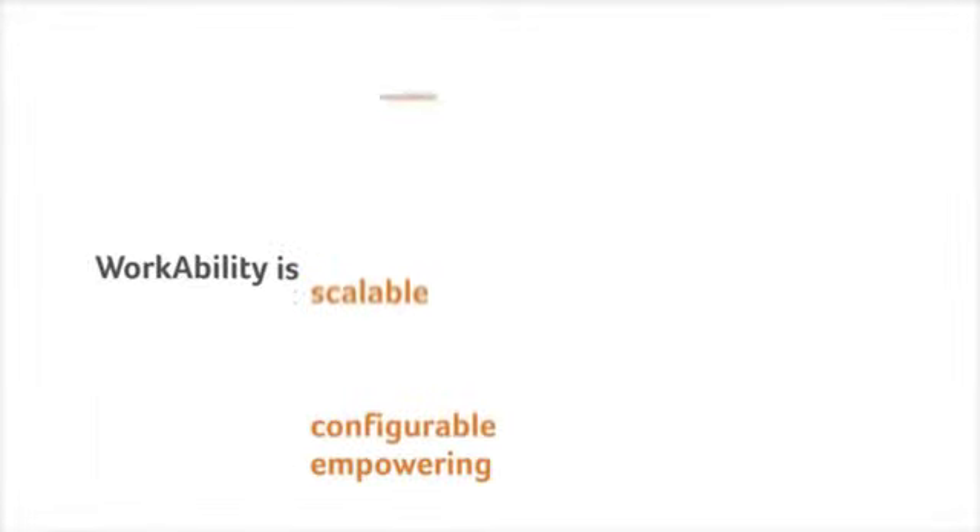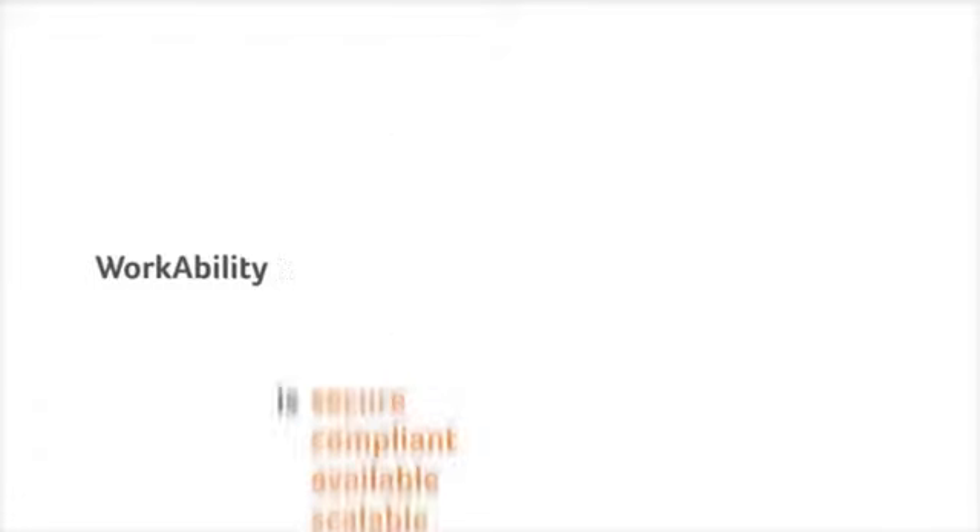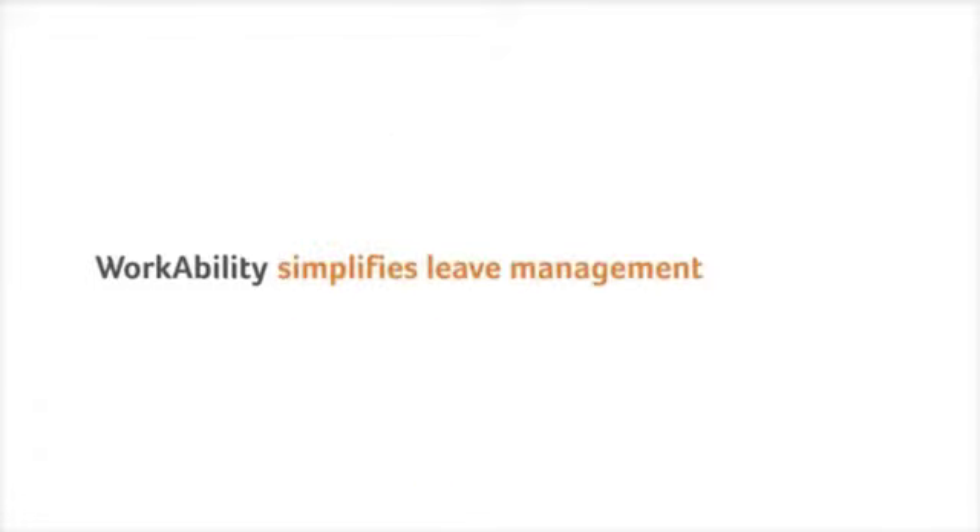We've seen how WorkAbility provides employers with a versatile self-administration tool for employee leave requests. The software is efficient and easy to use. From initial request to return to work and beyond, WorkAbility simplifies leave management, creating a faster, more efficient leave management process.